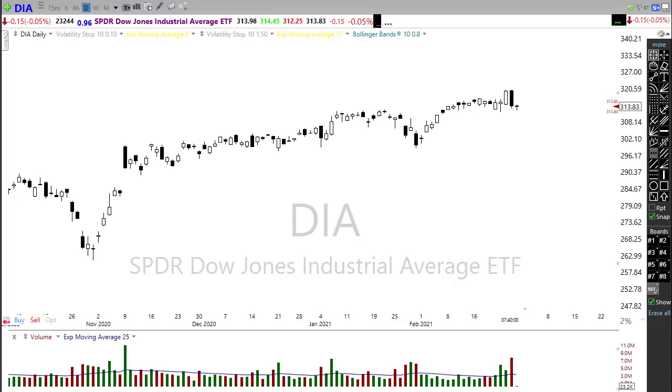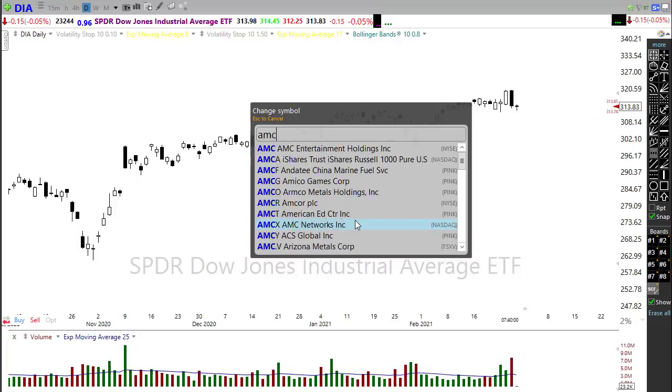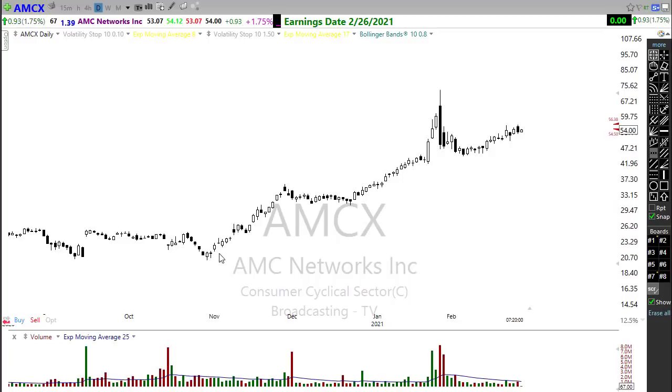On the earnings front, we have a little bit of a break today with fewer companies reporting. If you want to see the full list of notables, click the link just below the title of the video — that'll take you back to the morning blog where you can check out the notables. Let's take a look at a few of those: AMCX will be reporting today — this has been in a nice upside trend, so it'll be kind of an important report. We're pretty tight to that trend, so there's been quite a bit of volatility in this chart.